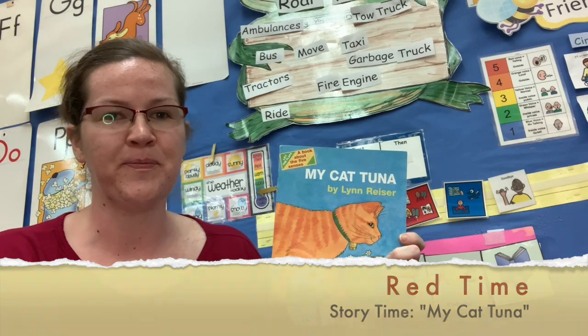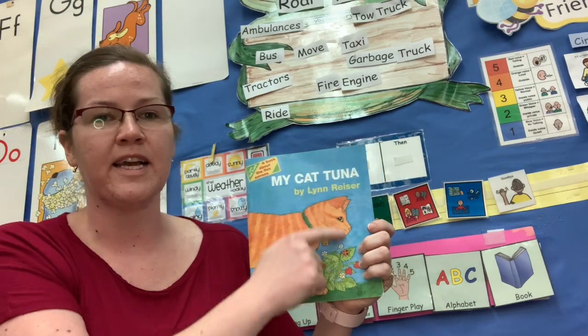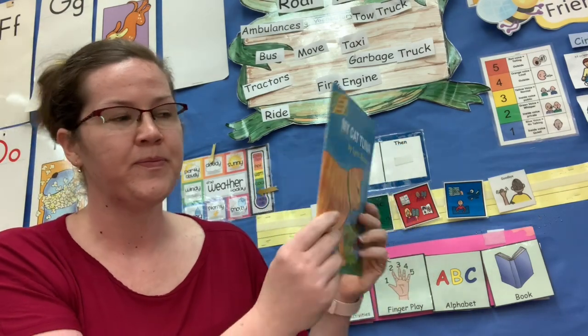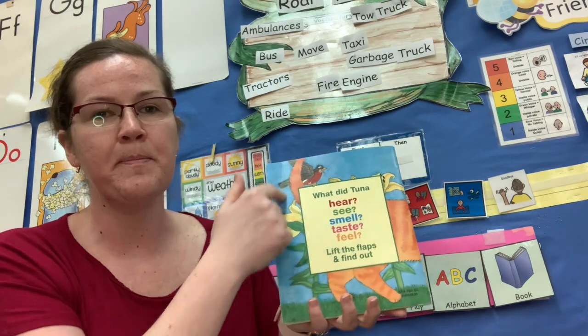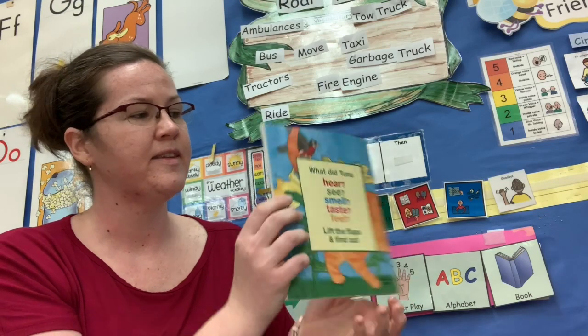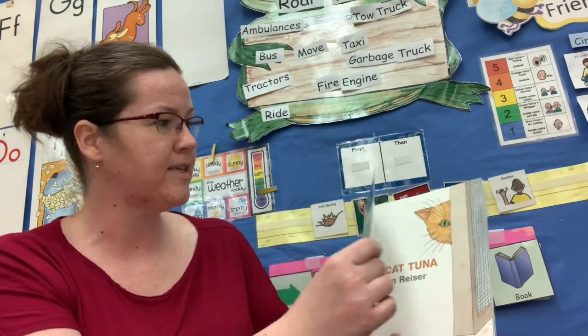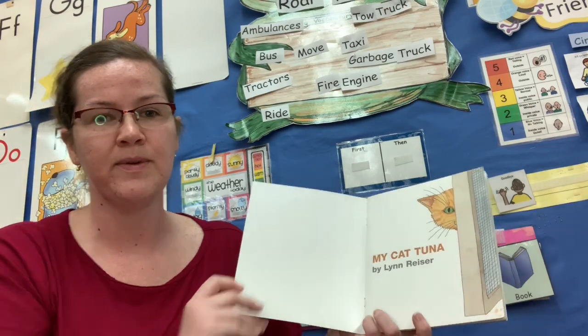What does the illustrator do? Draws the pictures. This is the front cover of the book. This is the back and this is the spine. The spine makes it so the book stays straight. We have a spine too — it's in our back.